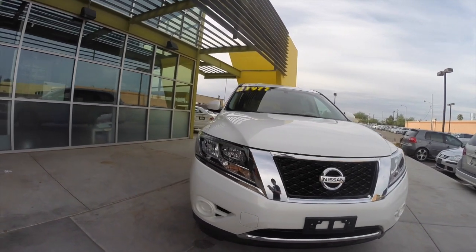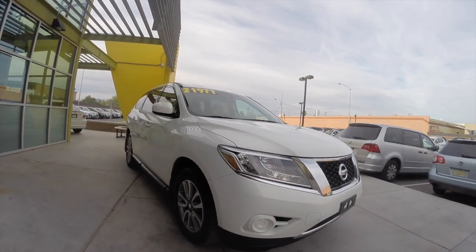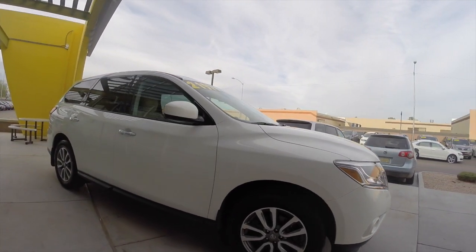Alright, I've got a 2014 Nissan Pathfinder S. It's got a 3.5 liter V6 engine, automatic transmission, seats 7, and gets up to 26 miles per gallon.